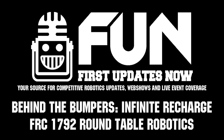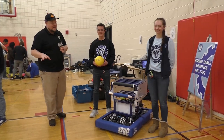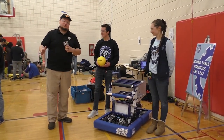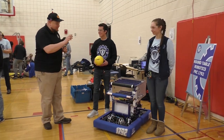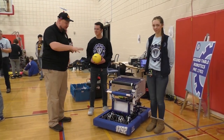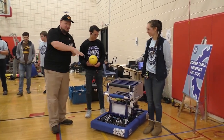Down here at the Sussex Mini Regional, checking out Team 1792, Roundtable Robotics from Wisconsin. I'm here with Aaron and Jack. We're going to talk more about this awesome machine on Behind the Bumpers — a really cool intake, an interesting strategy where they can swap between two different configurations, very hefty gearboxes, and their shooter as well.